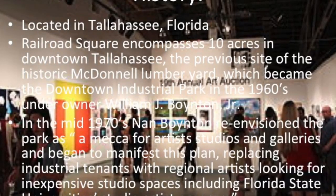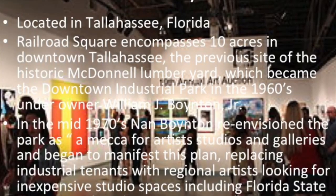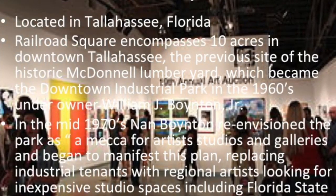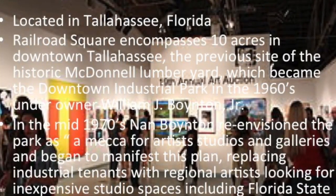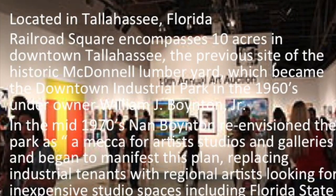In the mid-1970s, Nane Boynton re-envisioned the park as a mecca for artist studios and galleries and began to manifest this plan. She replaced industrial tenants with regional artists looking for inexpensive studio spaces, including Florida State University's Studio Art Program.